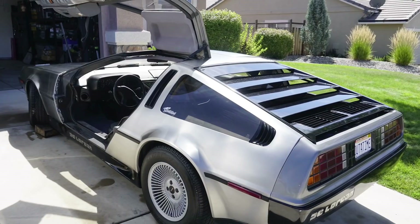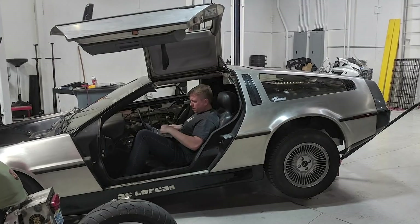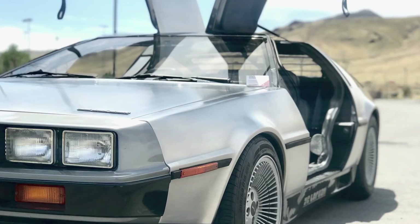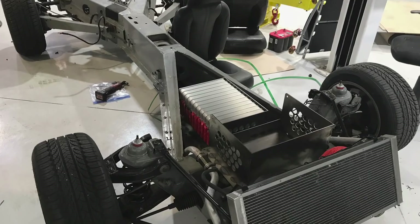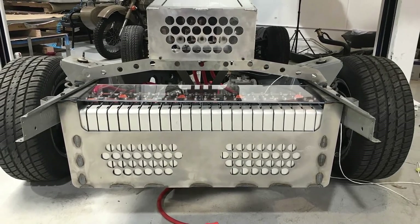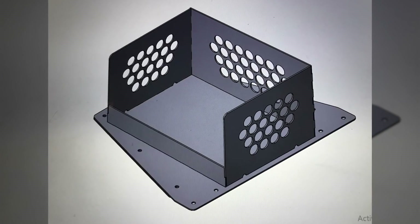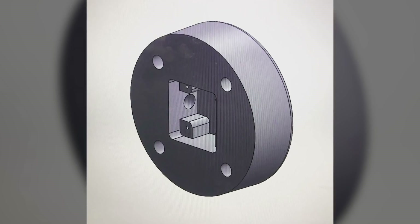It seemed fitting to give their DeLorean a new lease on life. Equipped with his Leaf motor and inverter, Jacob began converting the DeLorean from a combustion-powered relic into a contemporary electric vehicle. The next hurdle would be mounting all of the components in the DeLorean shell. This required many custom-cut metal parts. Jacob created mock pieces out of cardboard.